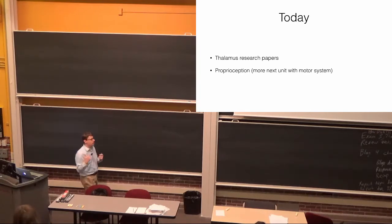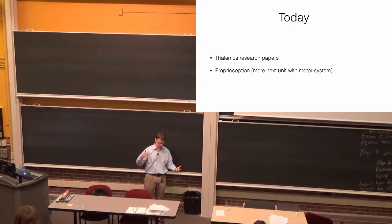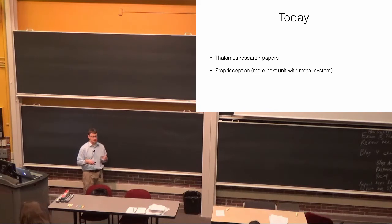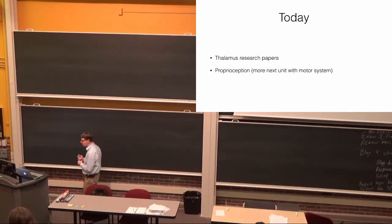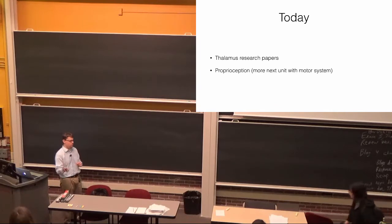Review session the night before, and we're finishing up this unit by talking about the three research papers that you did for the three blog assignments, as well as a couple other research papers. Depending on time, we may talk a little bit about proprioception, which is the ability to sense where your body is in space. That's similar in a lot of respects to somatosensation — touch, contact, or sensation of your inner condition — but also a little different. Proprioception especially ties into the motor system, and if things go according to plan we'll be starting to talk about the motor system on Tuesday, which is now beyond the scope of what's going to be on the exam for this coming Thursday.